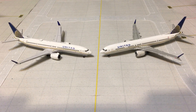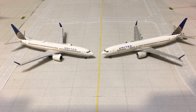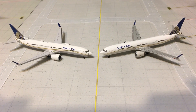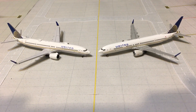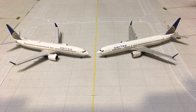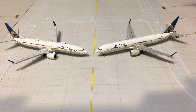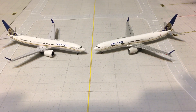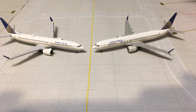One thing you can notice first off: the Aero Classics has the Wi-Fi dome, while the Gemini Jets does not. I've been told not all aircraft have the Wi-Fi dome, and also when the aircraft is built in Seattle it is not built with Wi-Fi capability installed. So that's not necessarily a miss — it's just a detail.